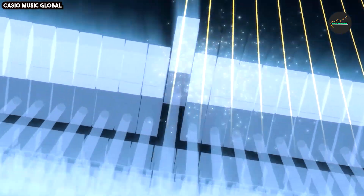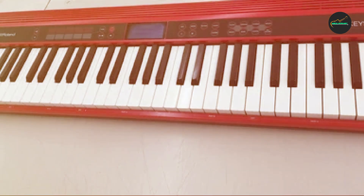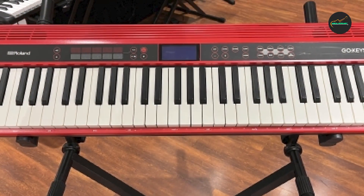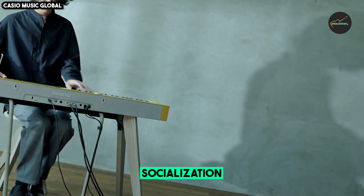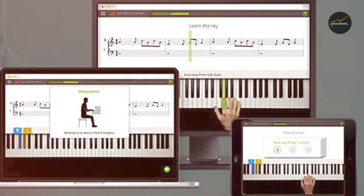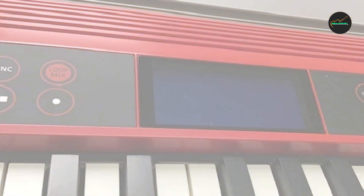Finally, the Go Keys has a built-in song recorder with USB backup, meaning you can easily record your performances and share them with others. Overall, the Roland Go Keys 61K is a great keyboard for beginners and hobbyists alike — it's fun and easy to use, and it has a wide range of features that will help you learn and grow as a musician.